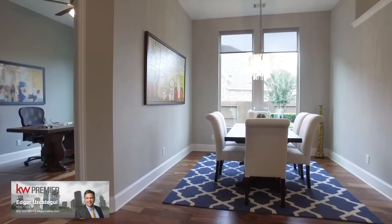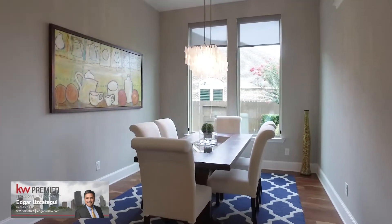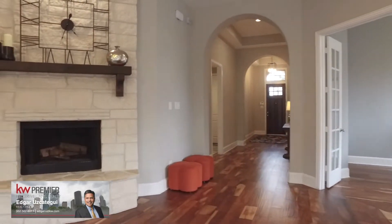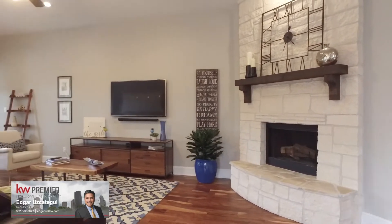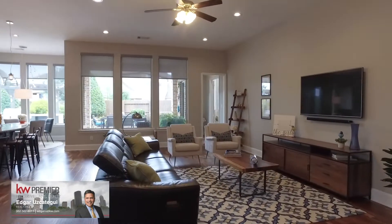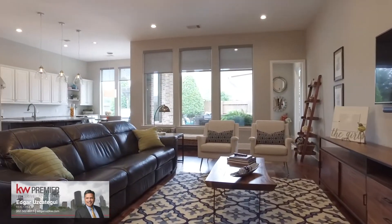Imagine the stories and laughter shared in this room just off the gourmet kitchen — a gorgeous chandelier awaits you. The fireplace right here in the family room with beautiful wood flooring. Custom shutters on the windows and a great view of the backyard.